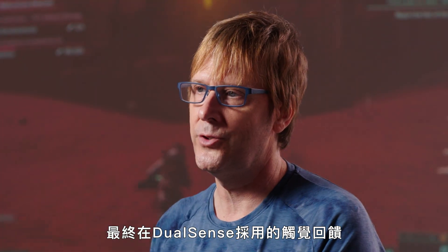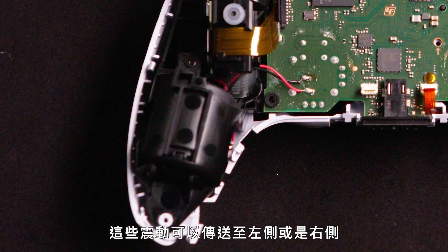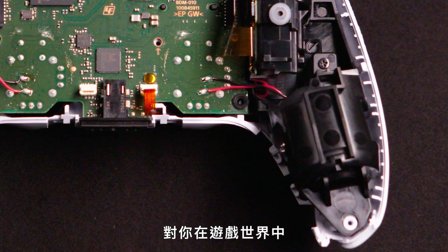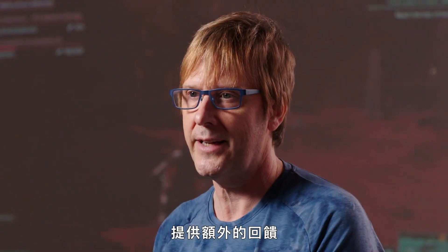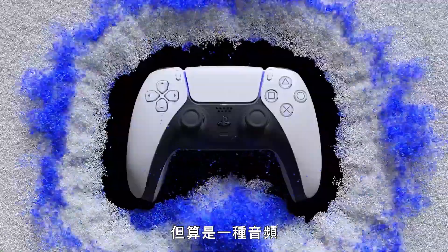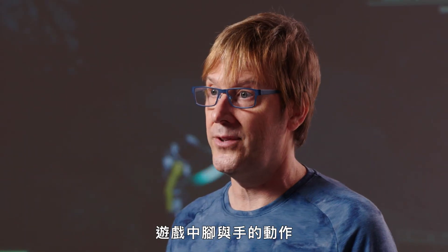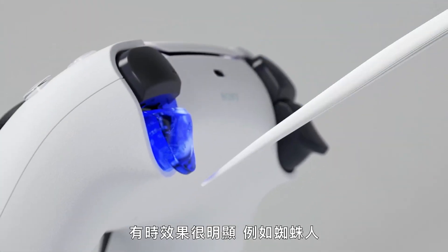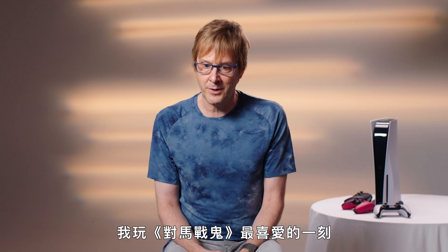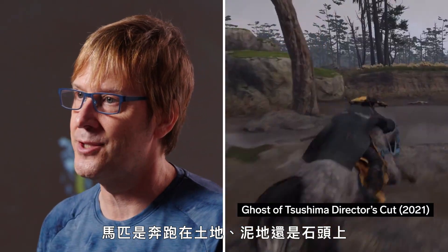The haptics in the DualSense work by playing tailored vibrations through the controller. Those can be sent to the left side or the right side, giving you additional feedback about what in the world of the game you're interacting with. Those vibrations aren't audio, but they are mostly in audio frequencies, and so typically they are created by the sound designers. The haptics also really bring home what your feet and hands are doing. My favorite moment in Ghost of Tsushima is that sensation when you're riding your horse and you can really feel the difference between galloping across dirt, mud, or stone.